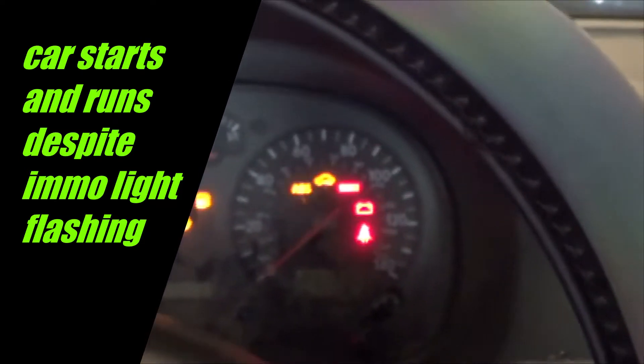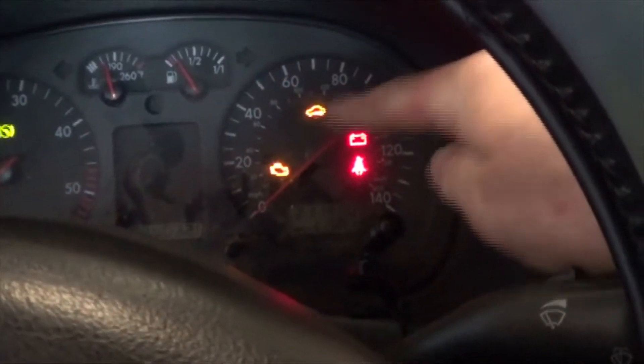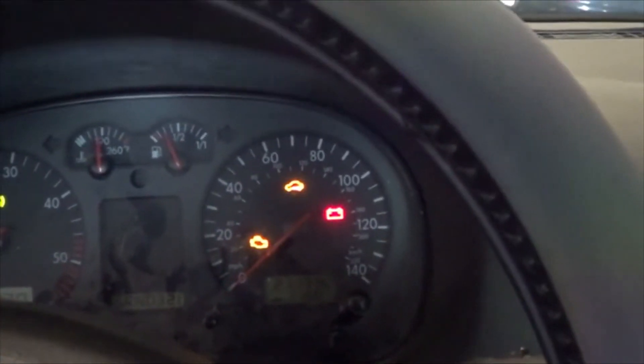As you can see, our immobilizer light is flashing, and of course our check engine light is on. I've already did an auto scan, and I found something interesting, so I thought I'd make a video about it.